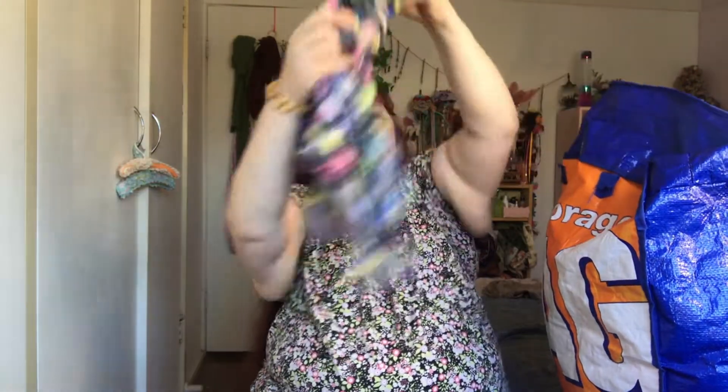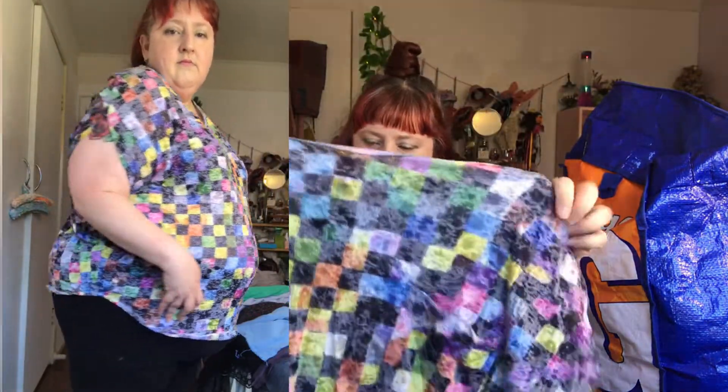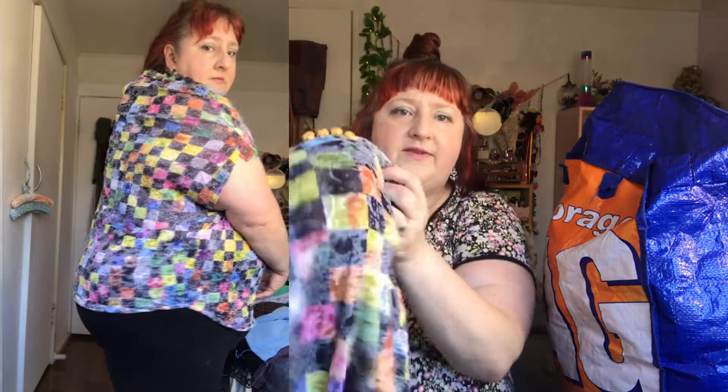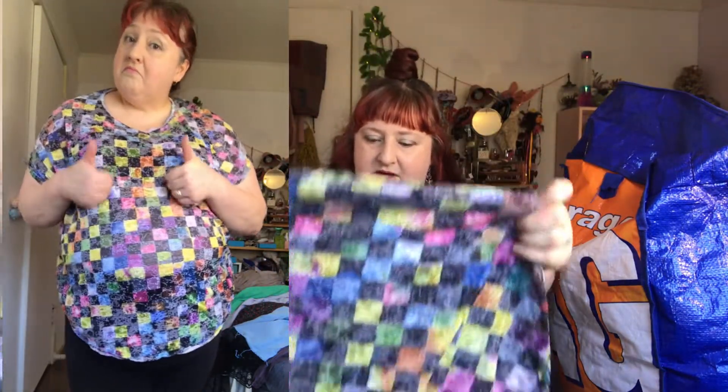Next is — oh, this top. I do remember this top, I think I only wore it once. It has this really cool kind of semi-transparent pattern. I don't think this is gonna fit but you never know, I'll put it in the try-on pile.